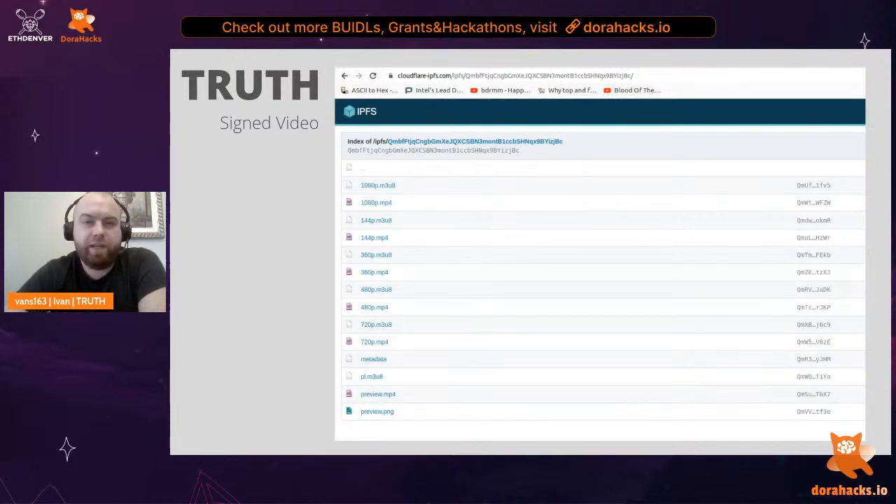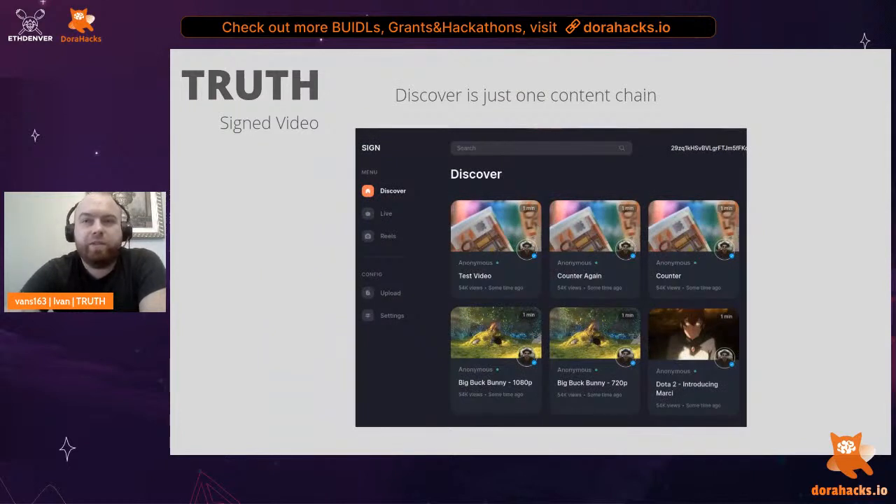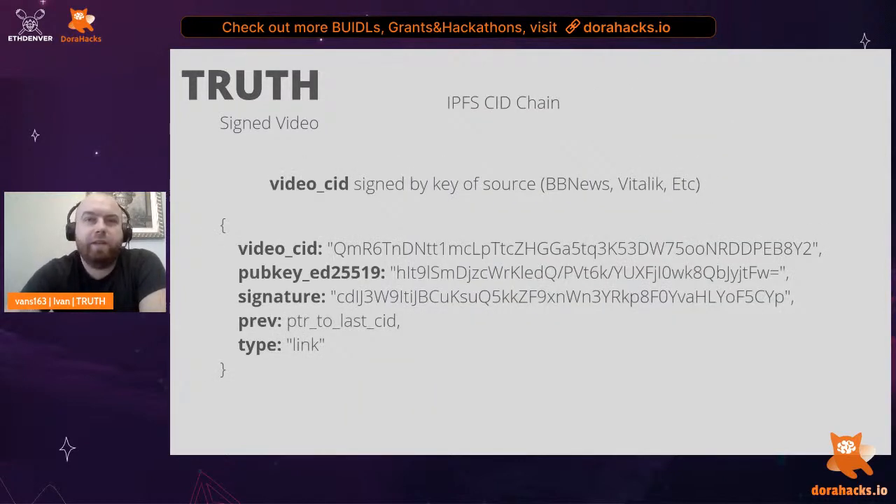All that's left to do is sign the root folder CID. Once we've signed it, we can watch it off any IPFS gateway and see that it was signed by a public key such as BUGMHX, etc. This public key can be looked up in a registry for a name like BBC News. On the Discover page, we see a bunch of videos — these are all part of a single content chain. An IPFS CID chain is simply another IPFS file containing the signature of the video plus a pointer to the previous video in the chain. If we find at least one video, we can traverse the entire chain in reverse to get to the first video.